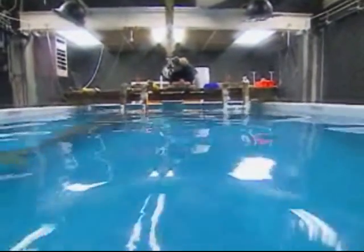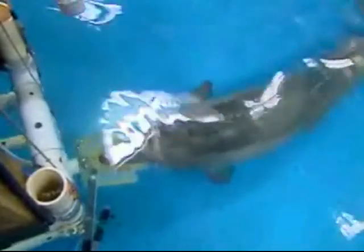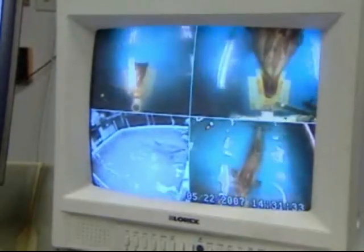We're concerned with looking at the sensitivity of these animals to the effects of underwater sounds and how our Navy activities may influence that. We start with sounds that are relatively quiet and gradually increase the amplitude — how loud they are — until we see a small temporary effect. And that tells us the end point we're looking for.